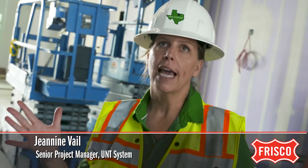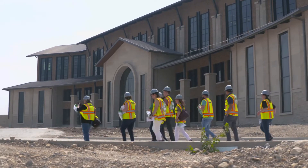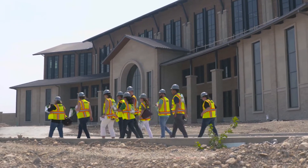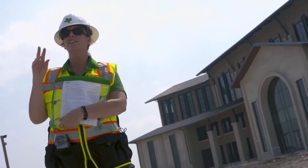We are probably about 85 to 90 percent complete. This building on UNT at Frisco's campus will be known as Frisco Landing. It's 135,000 square feet and stands four stories tall off Preston Road near Panther Creek Parkway.